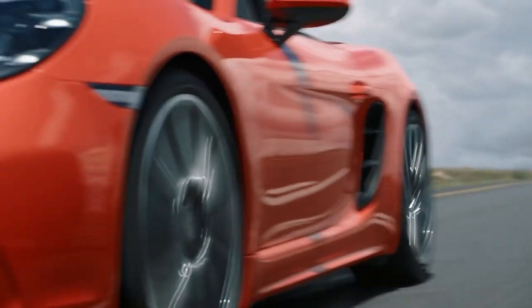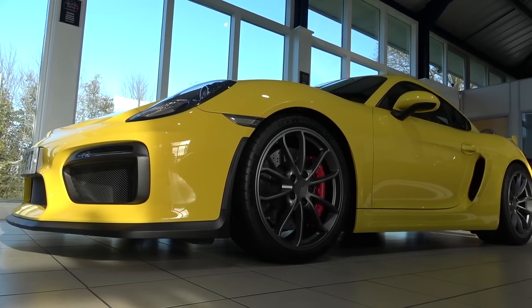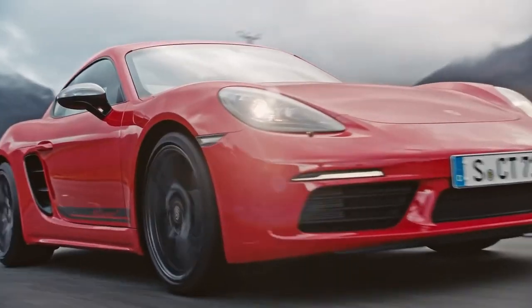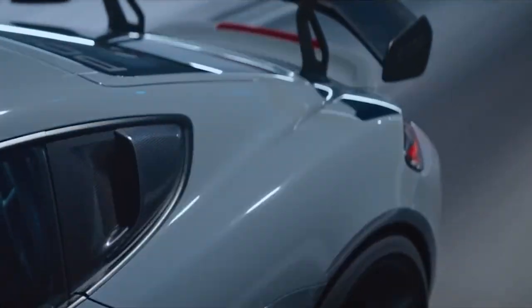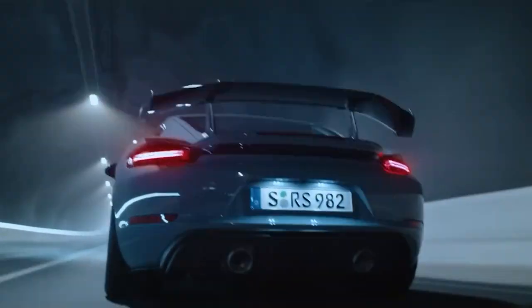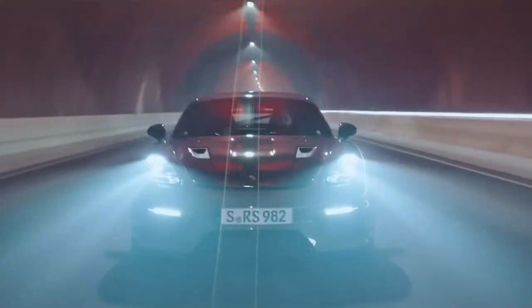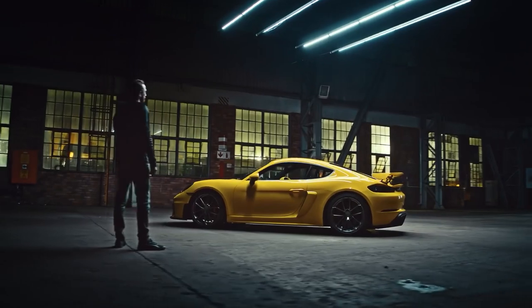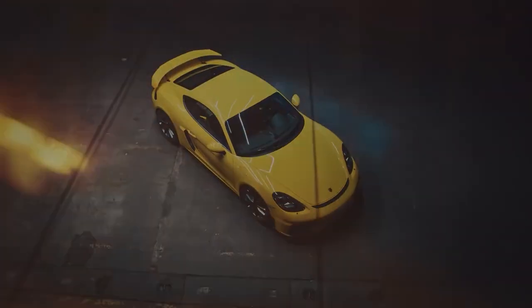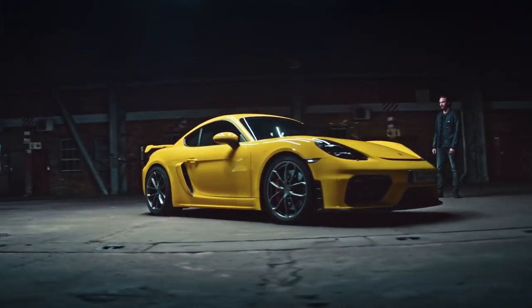First let's talk about the exterior design. From the front the car has the classic Porsche look with the iconic headlights and sloping hood. Moving towards the back you can see the signature slick lines of the Cayman, which gives it a very aerodynamic look with the Porsche logo badged below the small lipped-up spoiler. Porsche has never really done any huge changes to the outside of their cars in the past 15 to 20 years — I guess don't fix what ain't broke.